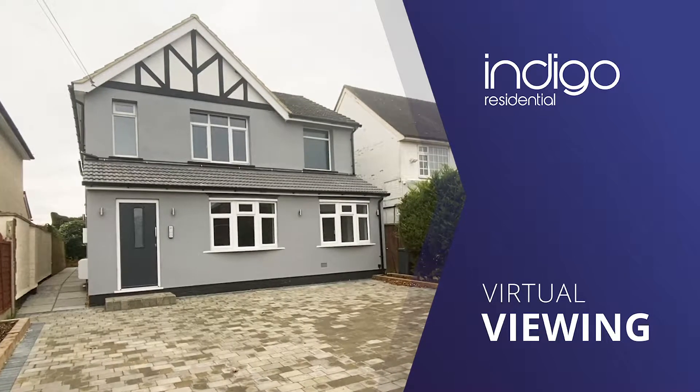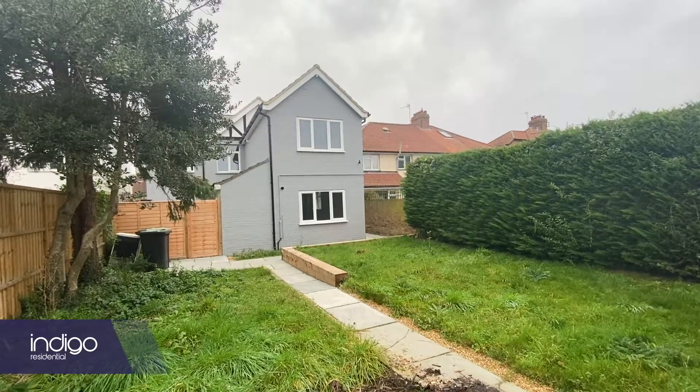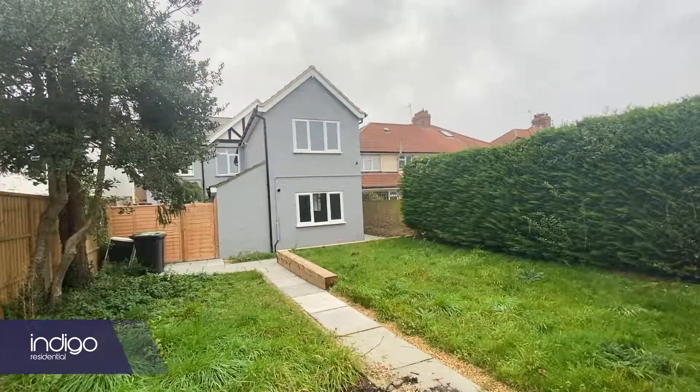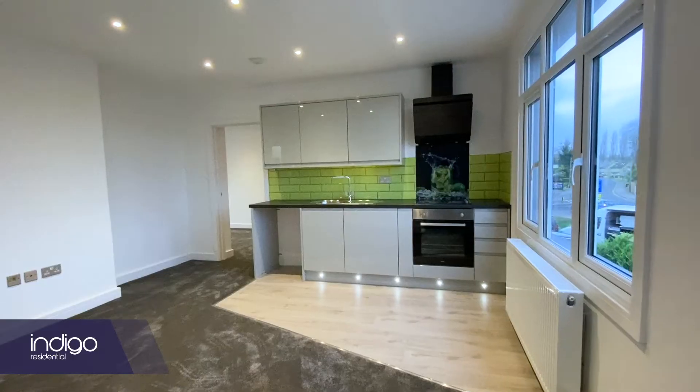Indigo Residential is delighted to offer for sale this one-bedroom apartment situated in the village of Arlesley. There's open-plan living and dining with a fully fitted kitchen and integral appliances.